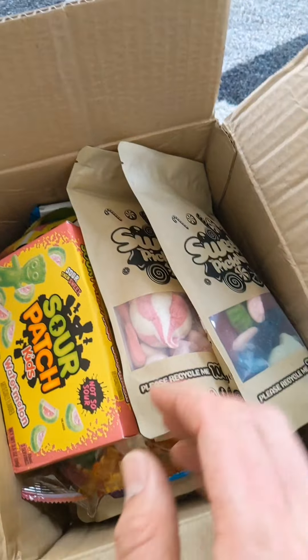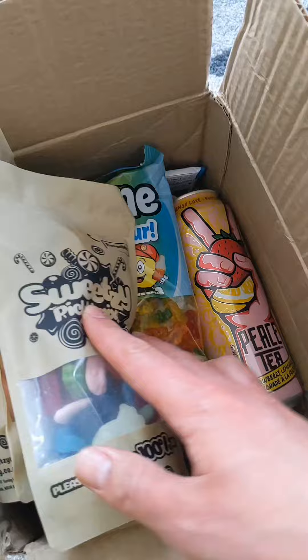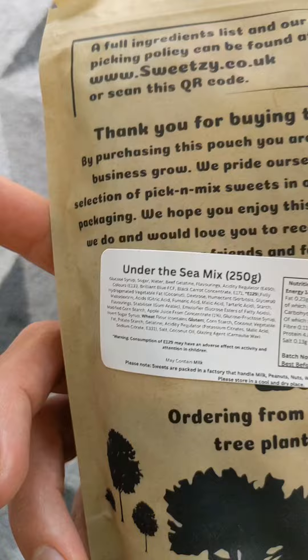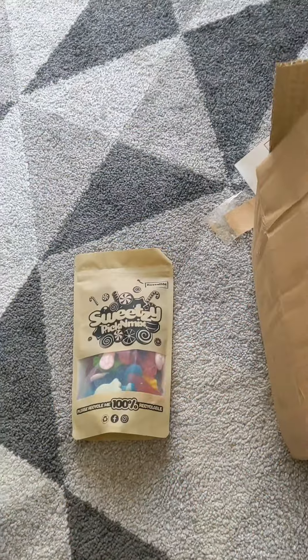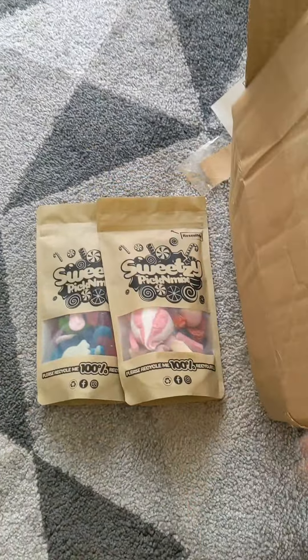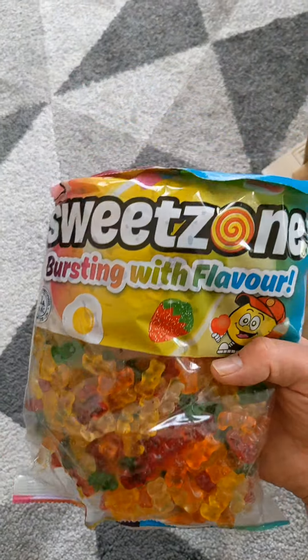Let's get this open — this is the TikTok mystery sweet bundle, and as you can see there's loads inside. This first one is 'Under the Sea,' a 250 gram mix of sweets. Then we've got another 250 gram, that's the strawberry mix — again loads of different sweets in there. Then look at this, I've got this huge bag over here.